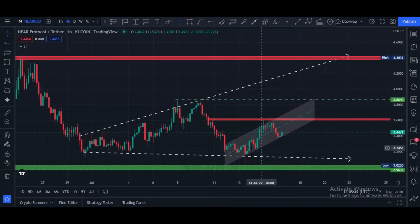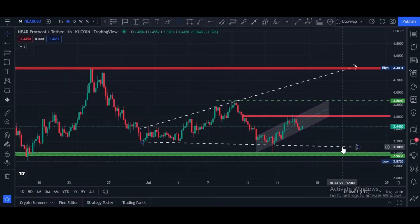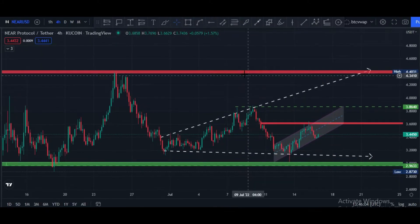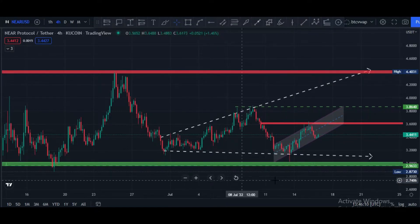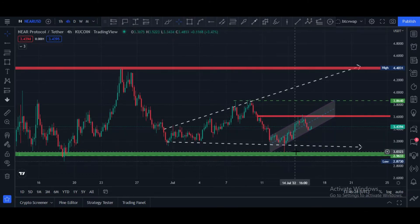Currently it is in this big pattern which is called an ascending broadening wedge — here you can see it is a broadening horizontal broadening wedge. In the bigger picture, major resistance is at $4.40 and major support is at $2.96 to $3.00 price area. If price touches and breaks $3.85 and $3.60 price areas, our next target would be maybe $4.00 or $4.40.